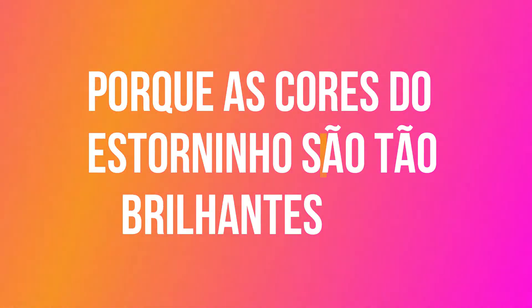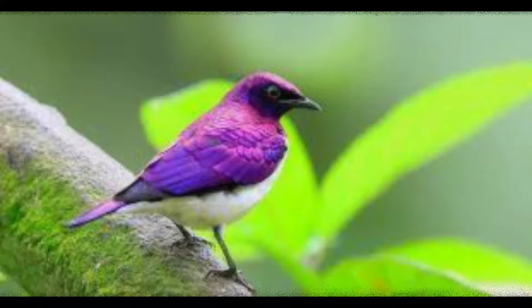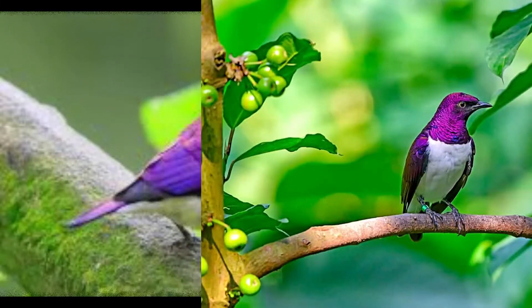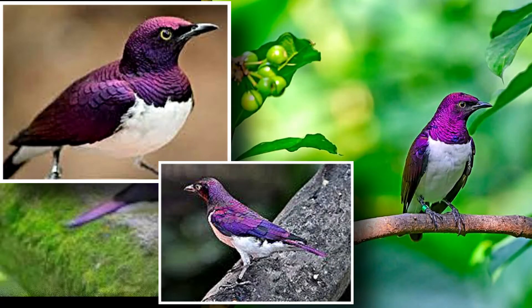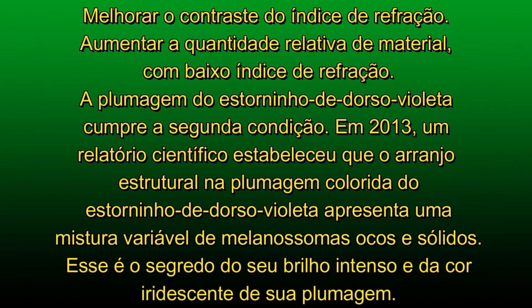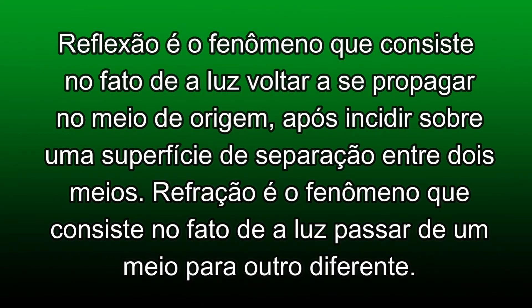Por que as cores do estorninho de dorso violeta são tão brilhantes? Como observado anteriormente, as cores estruturais são formadas pela ordenação de nanoestruturas termodinâmicas estáveis. Em geral, na plumagem de muitas aves, os melanossomas envolvidos no arranjo são sólidos, o que leva a pequenas variações de cor. Para a natureza atingir cores mais brilhantes ou mais saturadas, seria necessário atender a uma dessas duas condições: melhorar o contraste do índice de refração ou aumentar a quantidade relativa de material com baixo índice de refração.